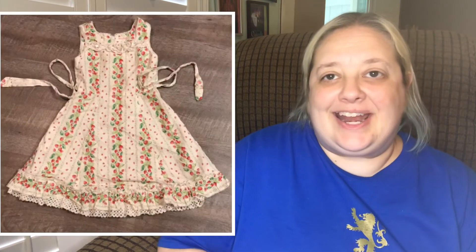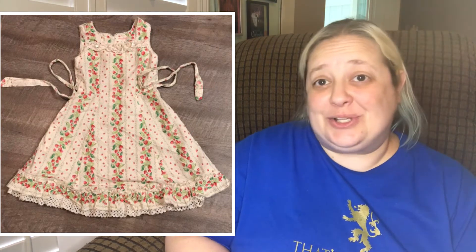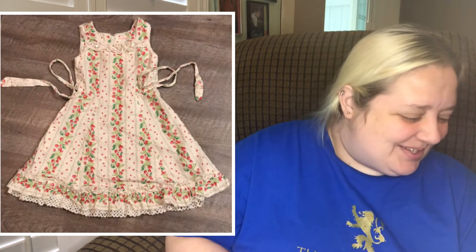And then I actually sold this to my cleaning lady — hi, Lisa! She also watches my videos. This is a Shirley Temple strawberry dress, size 1/30, vintage, really cute. I sold it for $20. I never actually listed it anywhere because I didn't know the sizing. I ended up making $19.19 on it, so I was happy with that.